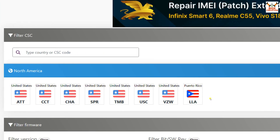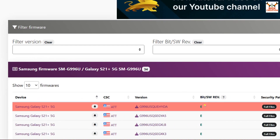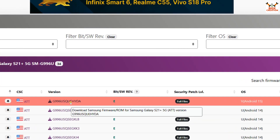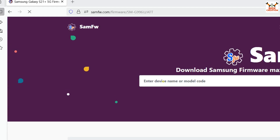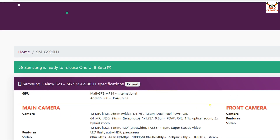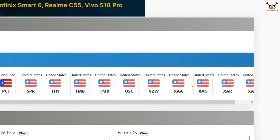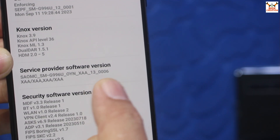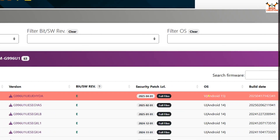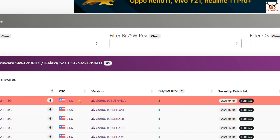For example, clicking AT&T United States and going to details, I can see that Android 15 One UI 7.0 has already been released for this phone — but I'm not going to flash the AT&T firmware. I go back and search G996U again, this time selecting the U1 firmware. Going further down, I find the XAA CSC code regional firmware. I select XAA because my phone already has this CSC code, and I can confirm that Android 15 One UI 7.0 has been released for XAA. It's best to go with the same CSC code.